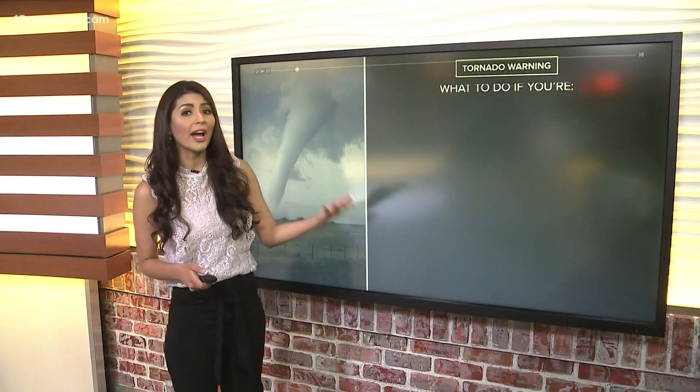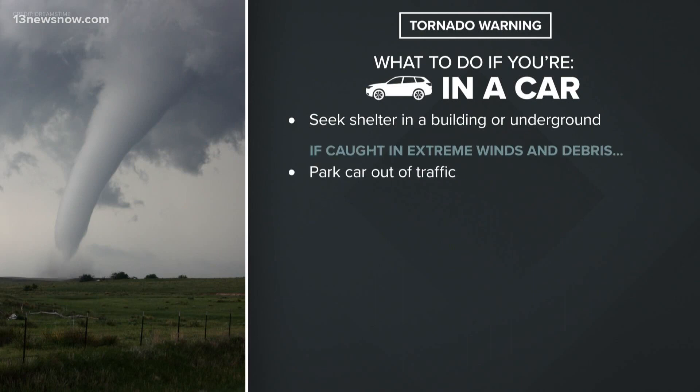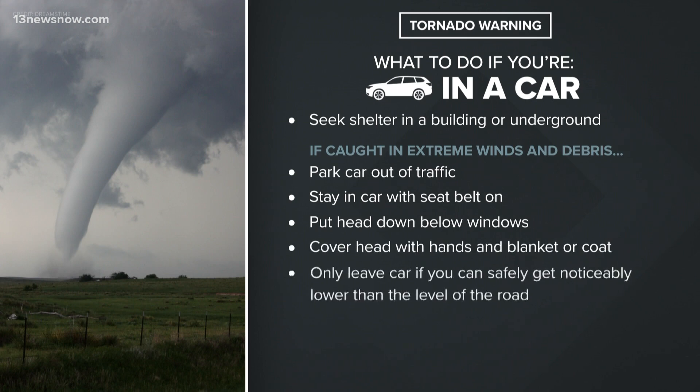What if you're driving? If you can, try to find shelter. If you can't, park out of traffic, stay in your car with your seatbelt on, put your head down below the windows, and cover yourself with a jacket or blanket. Only leave your car if you can safely get to an area lower than the level of the road.